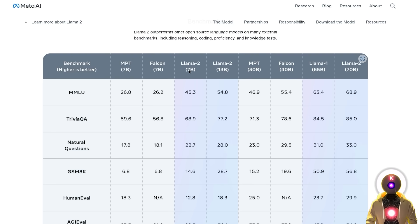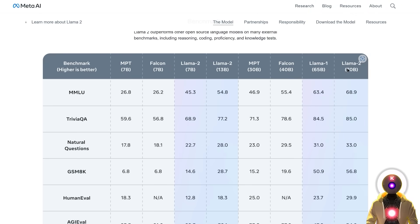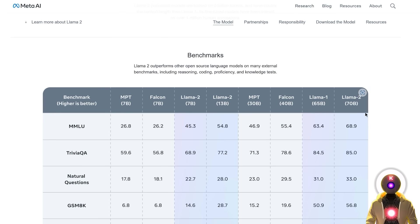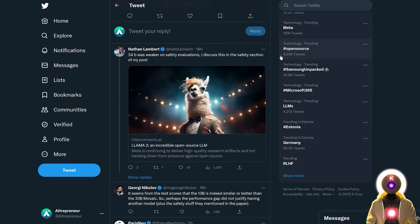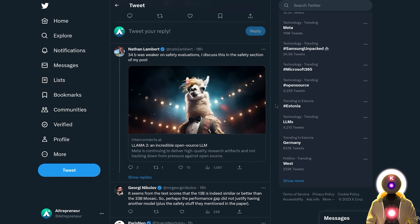Basically the Llama 7B model is as good as a 13 billion parameter model, and the Llama 2 13 billion parameter model is as good as a 30 billion parameter model — that's how good these new models are. You might have noticed there is no 30 billion parameter model, and apparently the reason is that it was delayed due to safety evaluations. We might get a 30 billion parameter model, but it's probably going to take a few weeks.